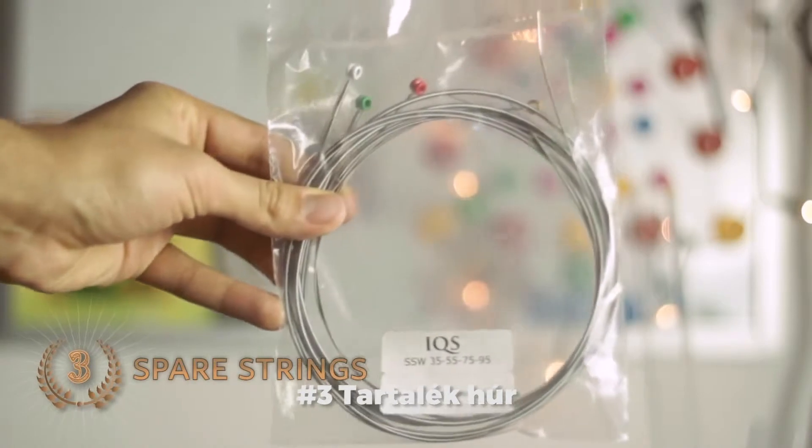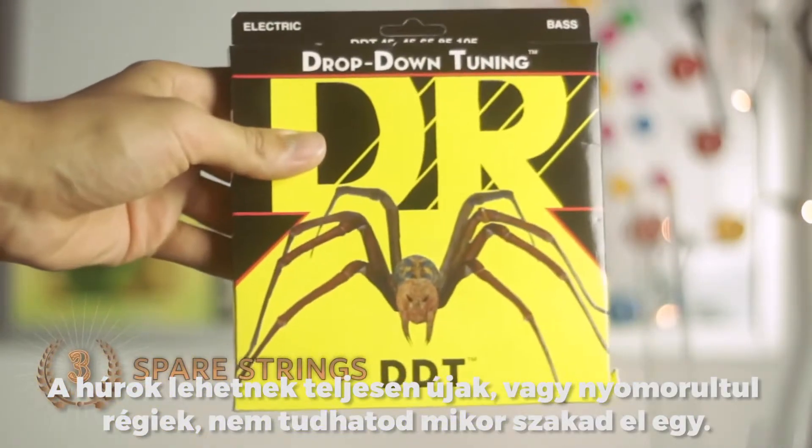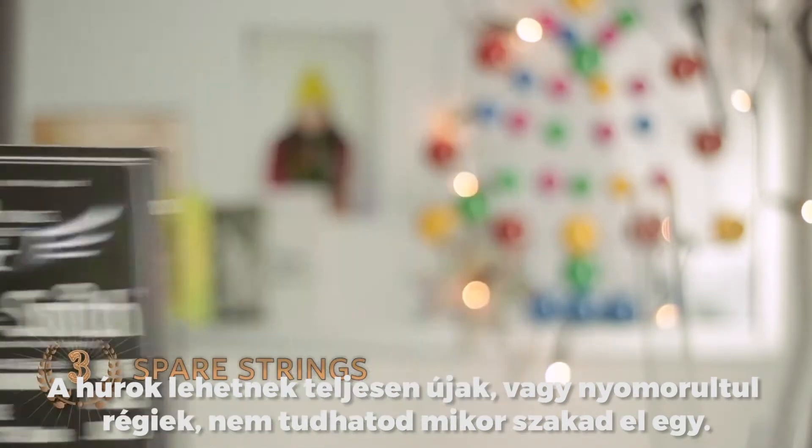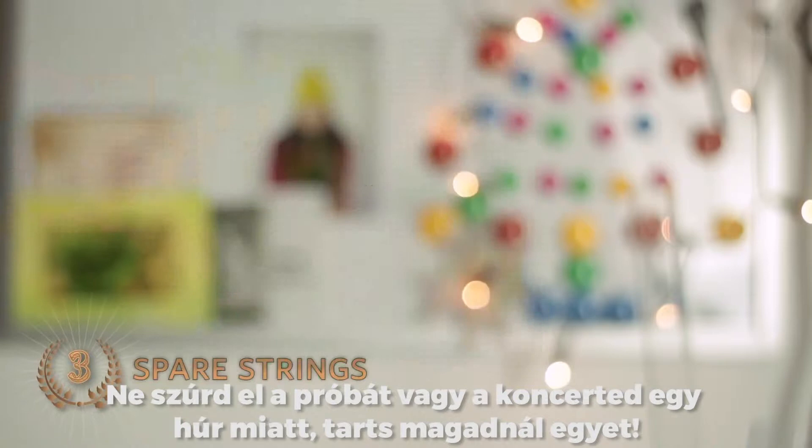Number 3: Spare set of strings. Strings can be fresh and new, or miserable and old, but you never know when one could break. Don't ruin your practice, rehearsal or concert by not having a backup string, so carry one.